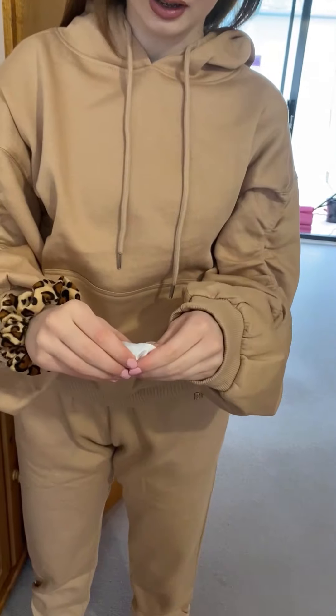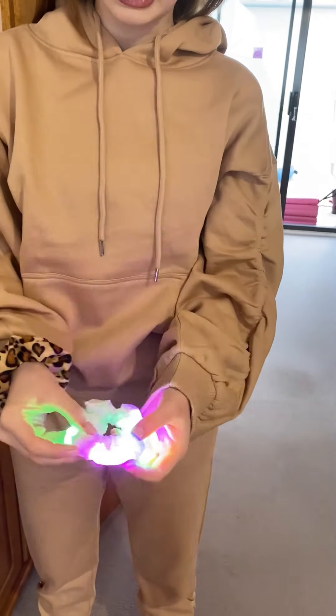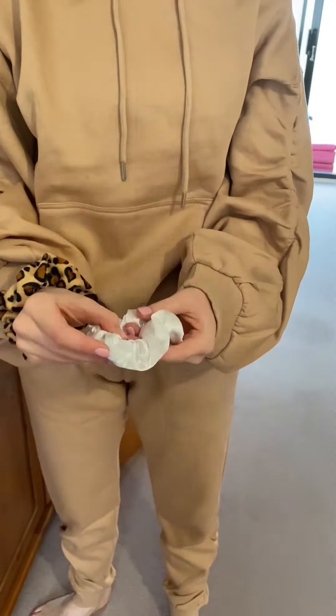The next couple of things: this is a makeup headband — you put it on and brush all your hair off so you can do your makeup easier. And this is so cool — it's a light-up scrunchie and there's three different settings!